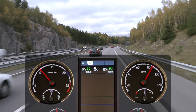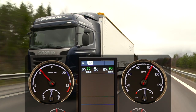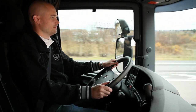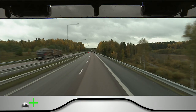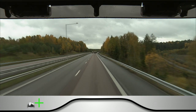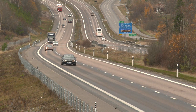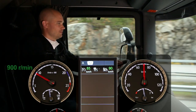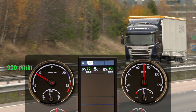Scania Active Prediction knows the hills on the route and adapts the cruising speed and the gear-changing strategy to the topography. In standard mode, there is a slight speed increase before a hill to keep up the speed during the climb. The system knows if the hill is steep and changes down in advance to minimise gear changes during the climb. It will permit lugging all the way down to 900 revs if it can cope with the hill without a down change.